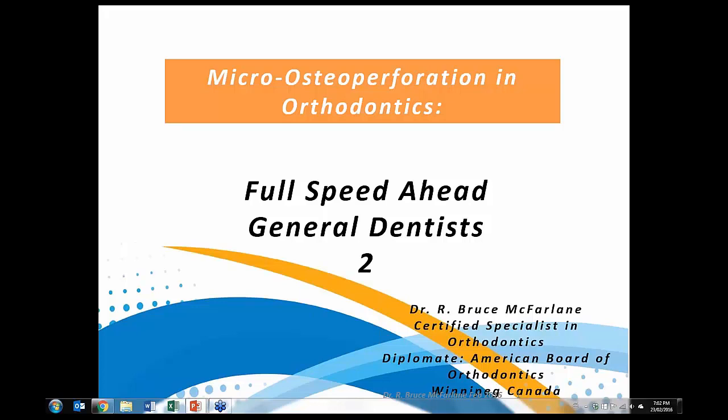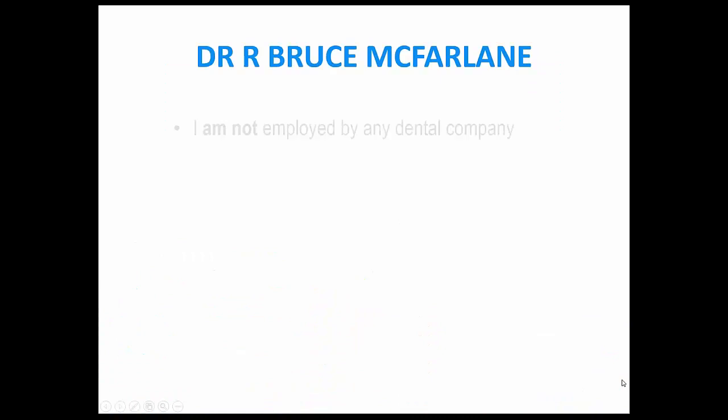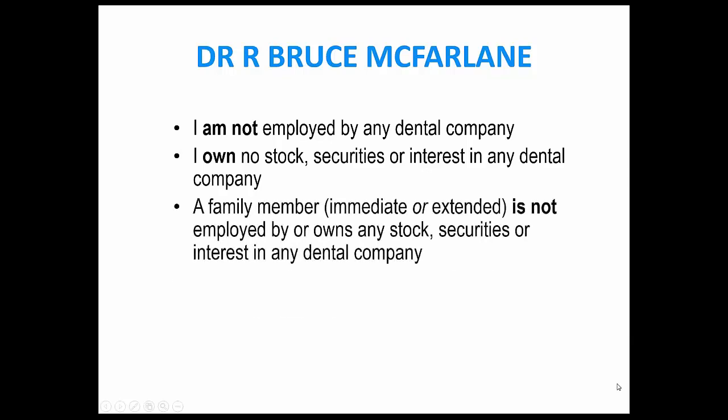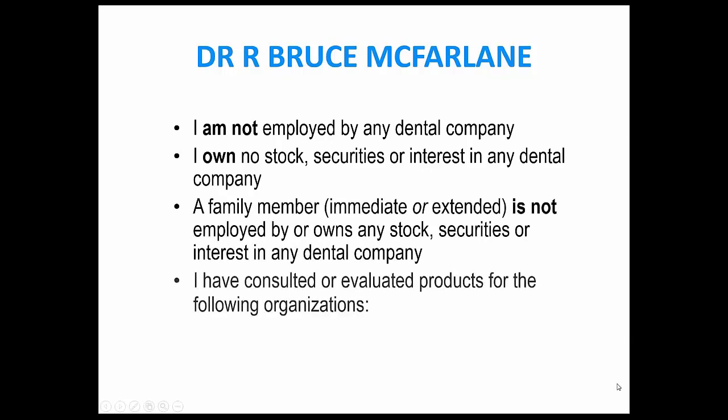I'm really excited to spend the next hour with you. We're having lots of fun with Propel these days. With disclosures: I am not an employee of any dental company, nor do I own stock, nor do any of my family members. But I do work with Propel Orthodontics, Align Technology, and Henry Schein Orthodontics, and for that I am paid.